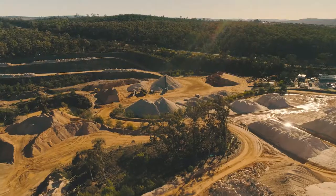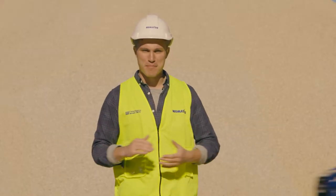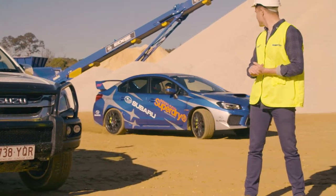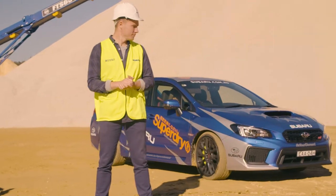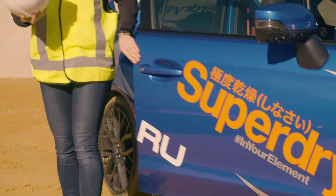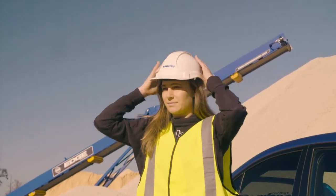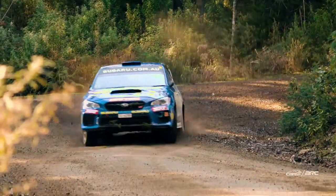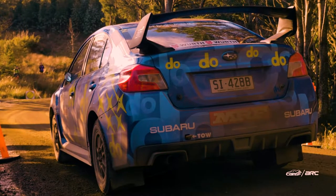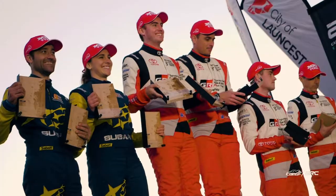The end result — a quarry site that now looks like it could host a rally car. So we decided to call in the big guns. This is Australian rally superstar Molly Taylor — 2016 Australian Rally Champion, Peter Brock medallist, role model, you name it. She's easily one of the best drivers in the country.